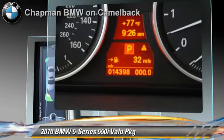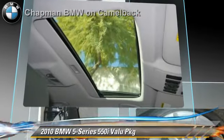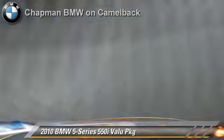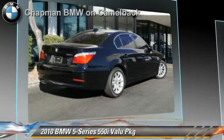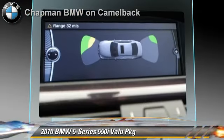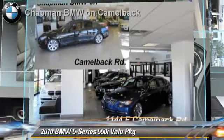It gets up to 21 miles per gallon. This BMW features powered door locks, air conditioning, and heated power mirrors. Safety features include side airbags and ABS. Comfort and convenience features include parking sensors, Bluetooth wireless, and satellite radio.